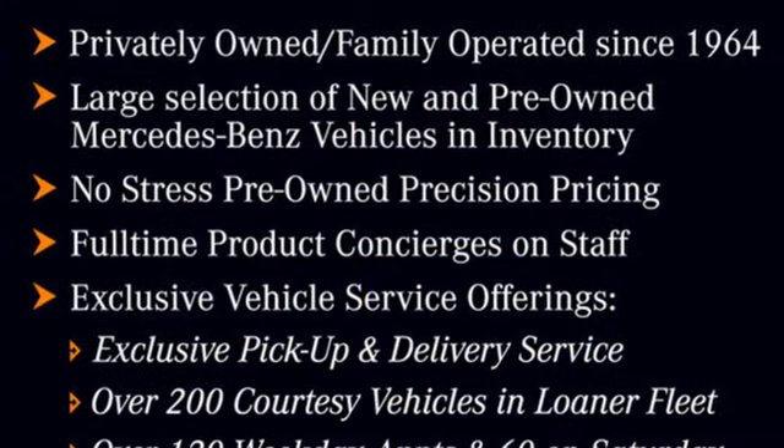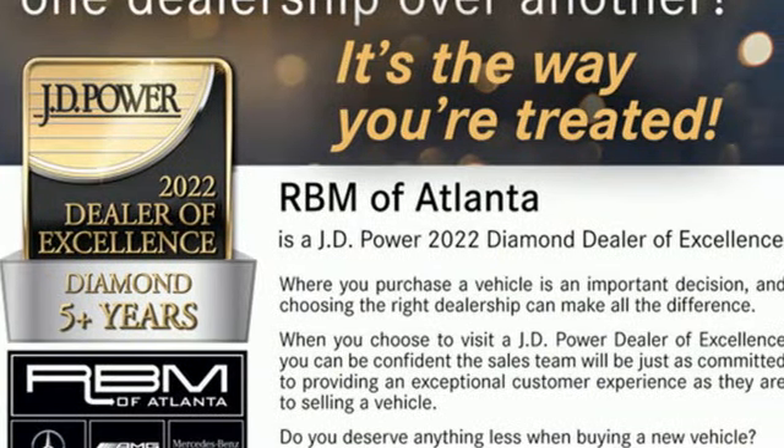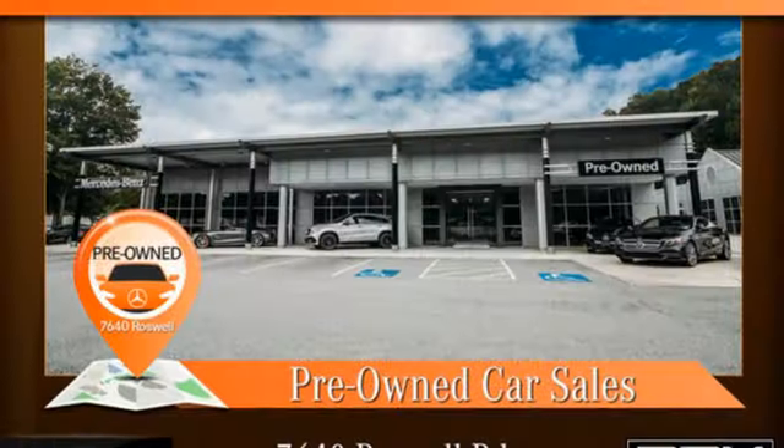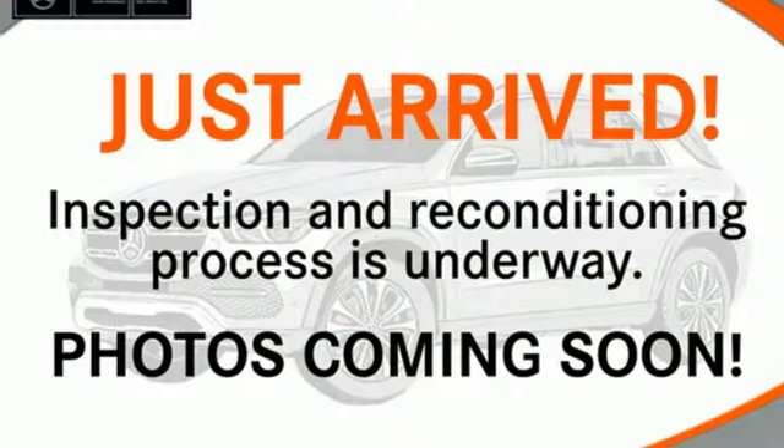Streaming audio, memory exterior door mirror settings, dual zone climate control, auto dimming rearview mirror, and twin turbo V8 engine. High style, high performance Mercedes-Benz.